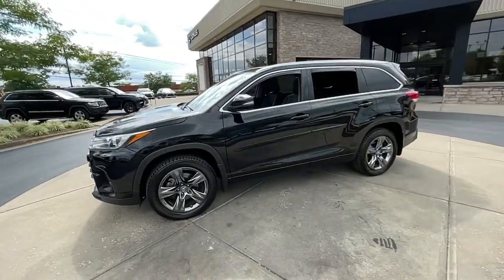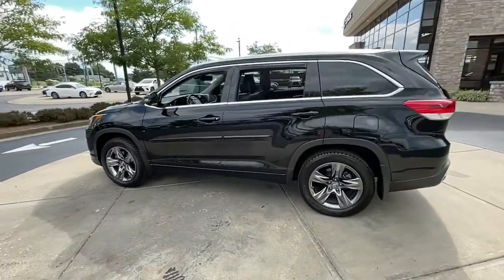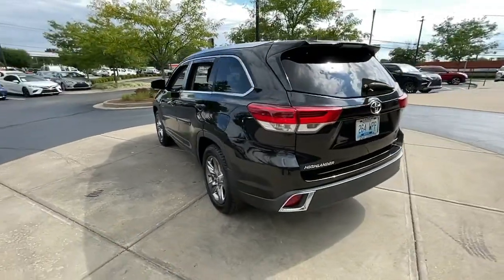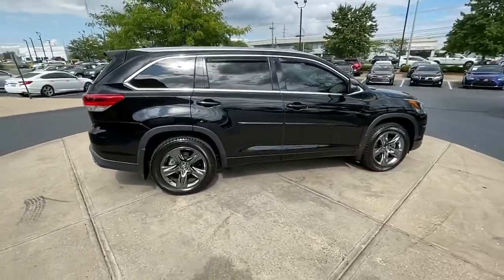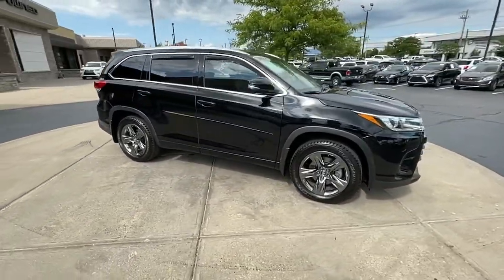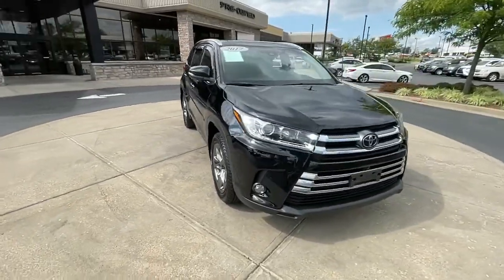Looking for your dream car? It could be the 2017 Toyota Highlander. With less than 80,000 miles on the odometer, this vehicle stands out from the rest. From daily drives to epic road trips, this Highlander has you covered.